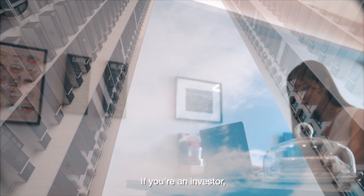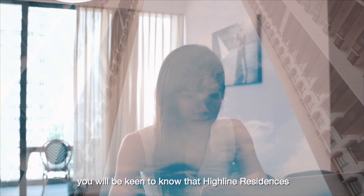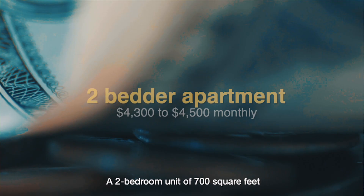If you are an investor, you will be keen to know that Highline Residences has the highest rental yield amongst condos in District 3. A 2-bedroom unit of 700 square feet can averagely fetch a rent of about $4,300 to $4,500 a month.